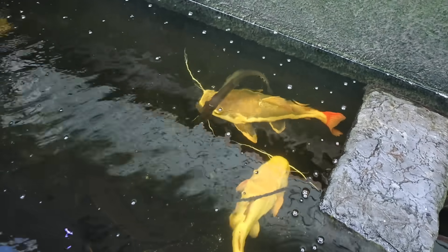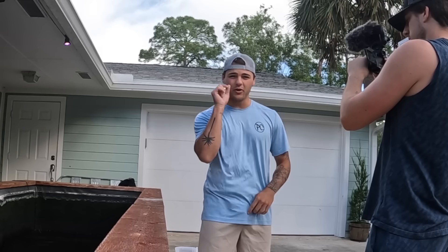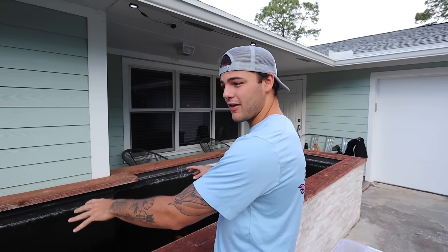Look at all these monsters, look at them all! Welcome back to another video — today is the day, it's finally the day we've all been waiting for, months and months and months for this moment. I'm here with my buddy Brenton all the way from Texas. We've got multiple camera angles. We're going to be essentially taking all my monster fish out of this pond right here and upgrading them.